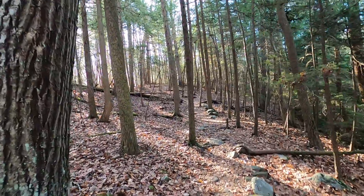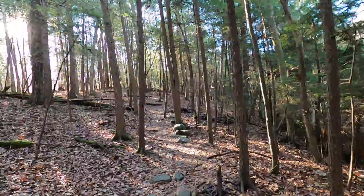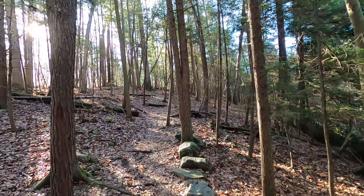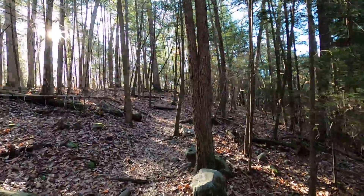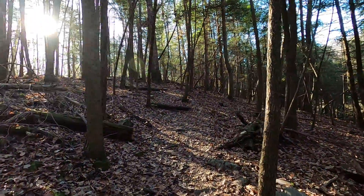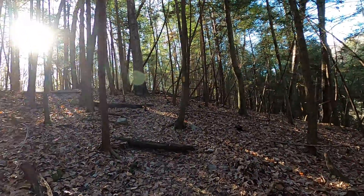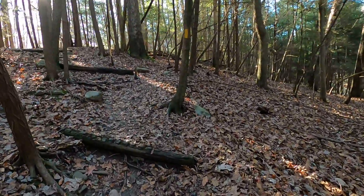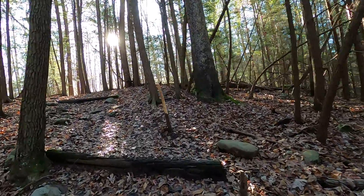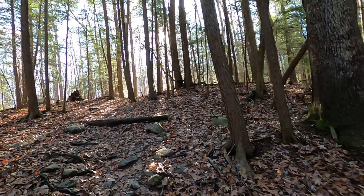Going up about a foot every four or five feet. Lots of rocks, getting a little steeper now. Pretty steep little hill we're climbing now.